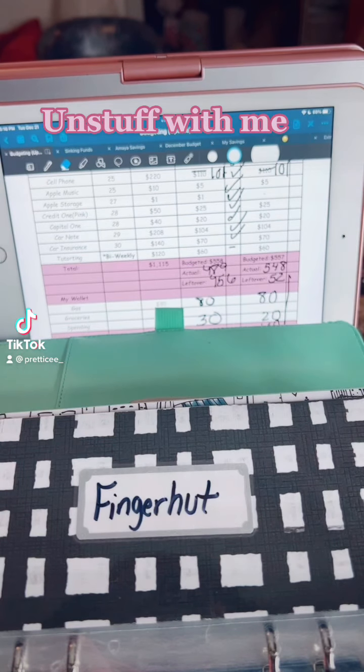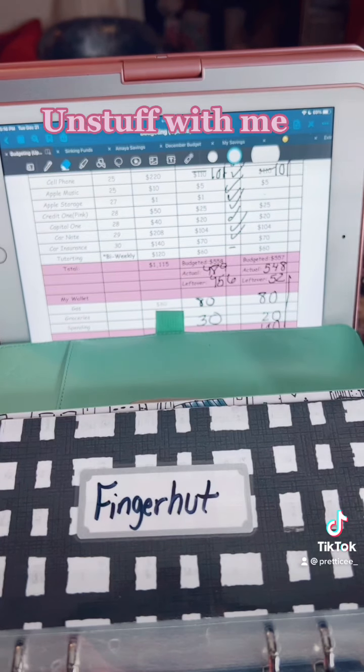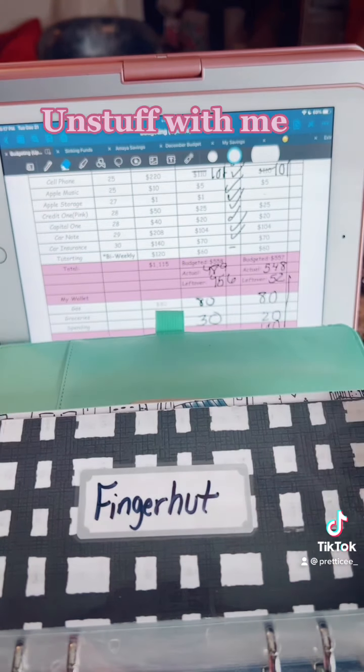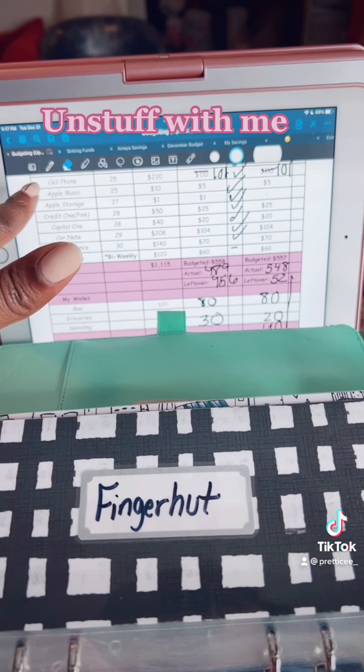Hey y'all, so real quick we're going to unstuff my cash envelope. I put your first half, your second half in — my bills are due at the end of the month, so I have one, two, three, four, five, six, seven bills that are due at the end of the month. They're already stuffed, but the holidays — the banks are going to be closing early, so tomorrow is the last day to go to the bank because half the banks are closed for Christmas.